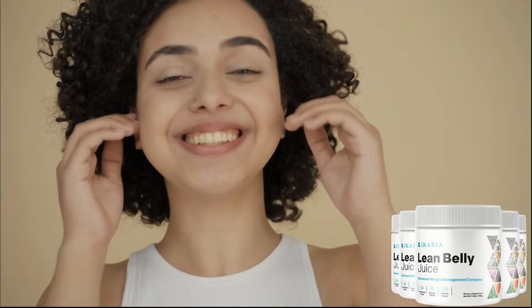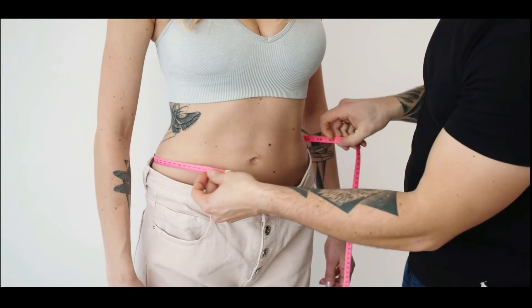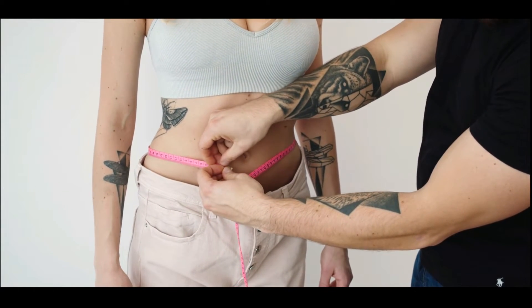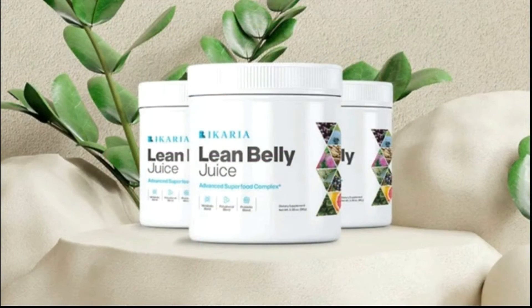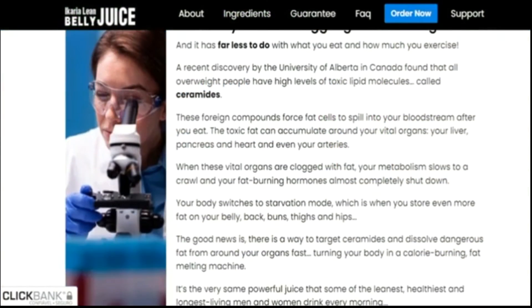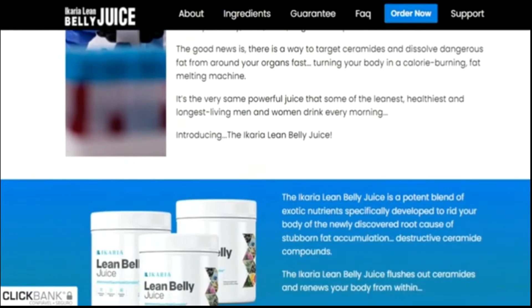Hello everybody, how are you guys doing? My name is Leah and today I'm recording this quick video to get some info out there for you guys, because I need to talk with you about the Ikaria Lean Belly Juice and where to get it from, and also some other alerts. So stay tuned until the end of this video — it's going to be a short one, but I have some really important stuff for you guys to know.